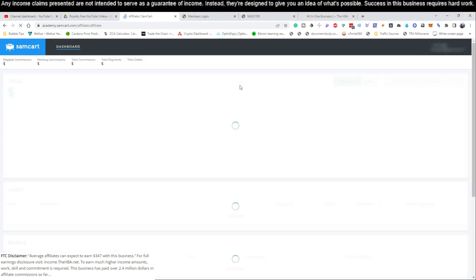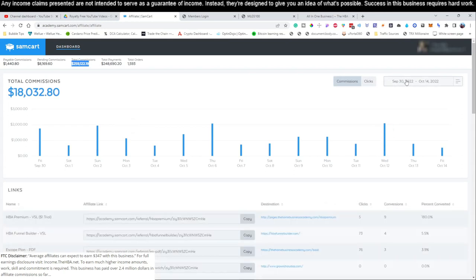Let's go ahead and log in to this business that we're teaching you how to promote, and we're going to show you how much we've already made with it. You can see this business I'm teaching you how to set up — it only costs you $25 per month to run — and I've already generated close to $259,000 with this particular business.